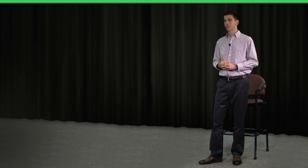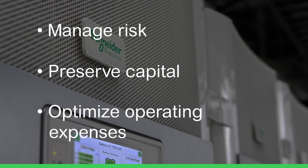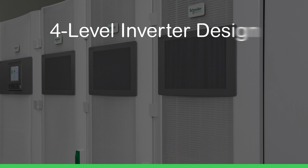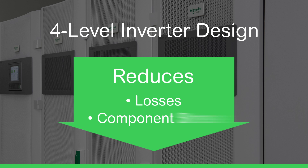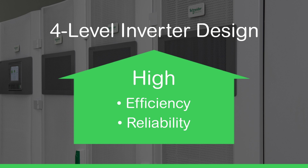Schneider Electric has achieved these requirements and more with the Galaxy BX. Simply put, the Galaxy BX enables customers to manage their risk, preserve their capital, and optimize their operating expenses. The Galaxy BX was designed with strict uptime requirements in mind, with new innovations like the patented four-level inverter design, which reduces losses and component stress, leading to high efficiency and reliability.